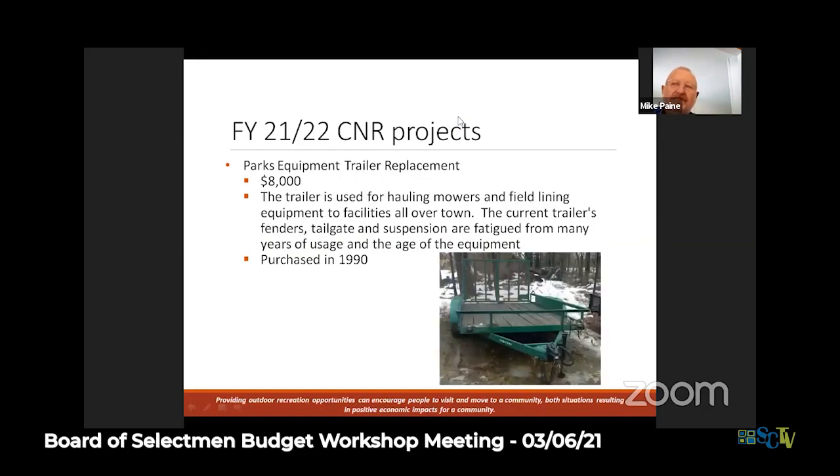The next project is a trailer. This is a 30-year-old trailer that we typically use to haul equipment around town to different parks and open space areas. It's 30 years old - we make our equipment last as long as possible, but at that age you get metal fatigue on axles and parts we can no longer find. It's a piece of equipment used pretty much every single day, and when you're hauling equipment on a trailer you want to be sure it's safe.